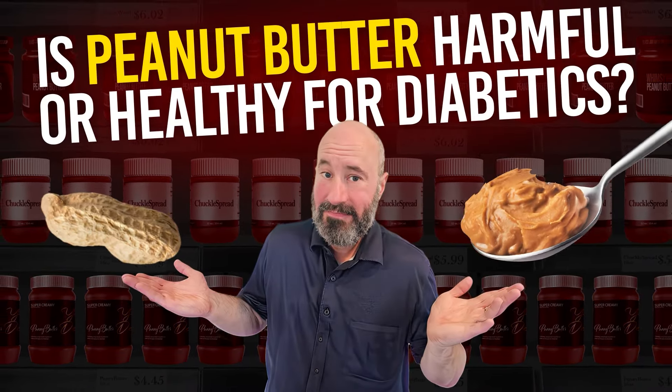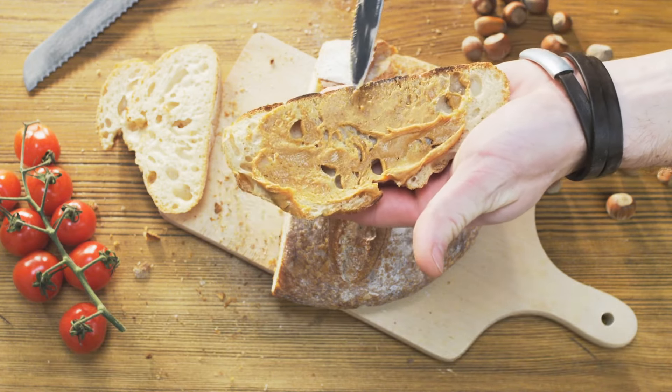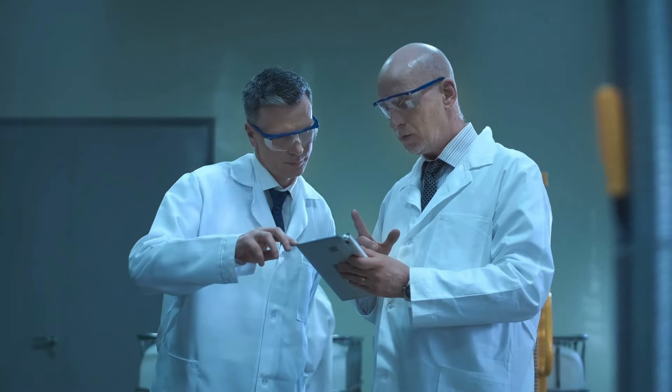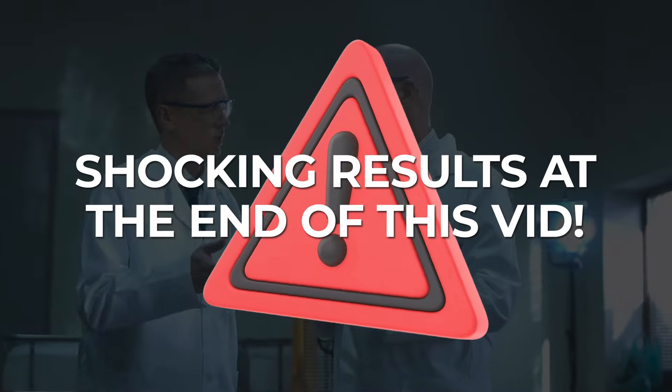A typical 100-gram serving of organic peanut butter can supply 22 grams of carbohydrates, but that's not necessarily a deal-breaker for your blood sugar. That's because 5 of those grams are in the form of digestion-slowing, glucose-stabilizing dietary fiber. That means natural peanut butters are classified as low-glycemic index, so eating a typical serving of peanut butter should not spike your blood sugar. In fact, there have been some shocking findings from recent studies regarding peanut butter consumption and type 2 diabetes, and I'll tell you all about those results at the end of this video.